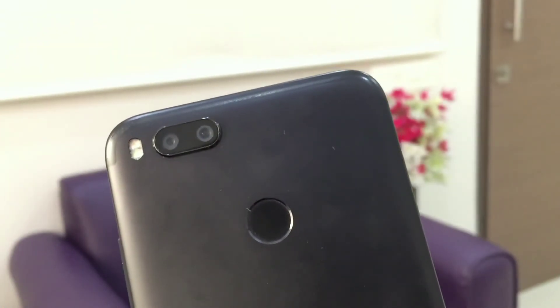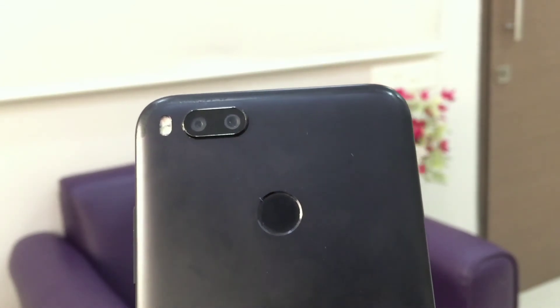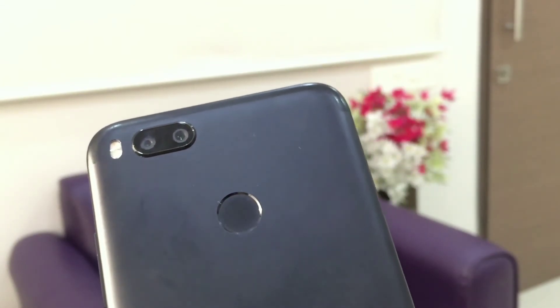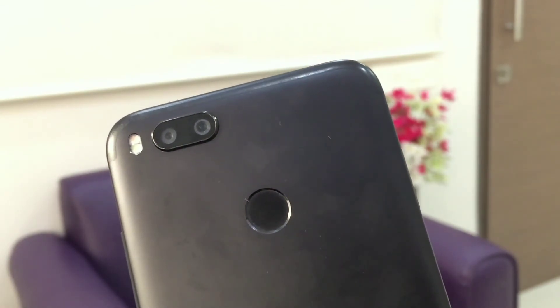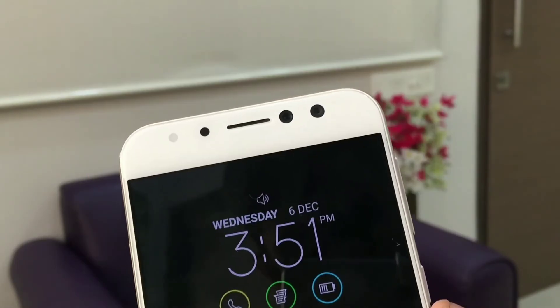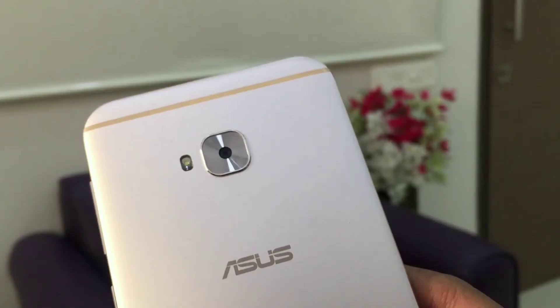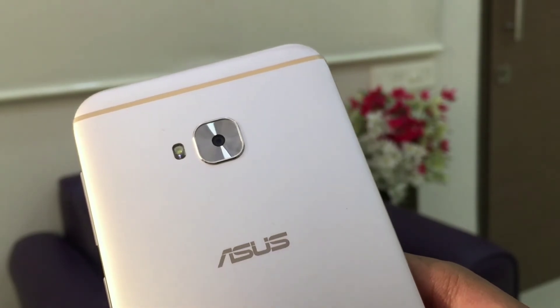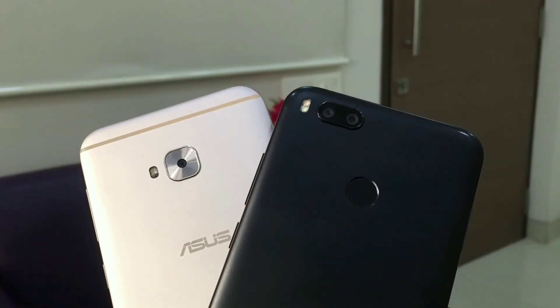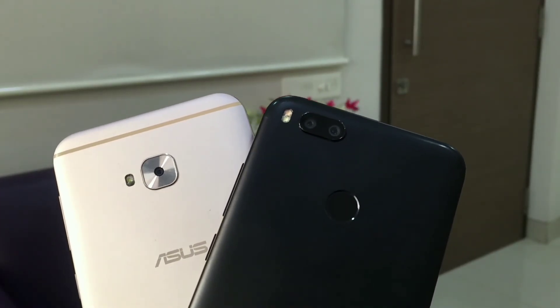To conclude: if rear camera and portrait mode is your highest priority and your budget is under Rs 15,000, then you can buy the Mi A1. But if taking selfies and recording video is your highest priority and you don't mind spending over Rs 20,000, then you can go with the Zenfone 4 Selfie Pro. Nonetheless, both cameras have their own pros and cons.